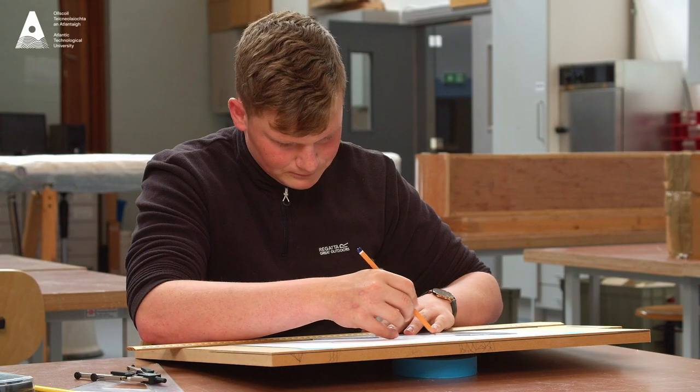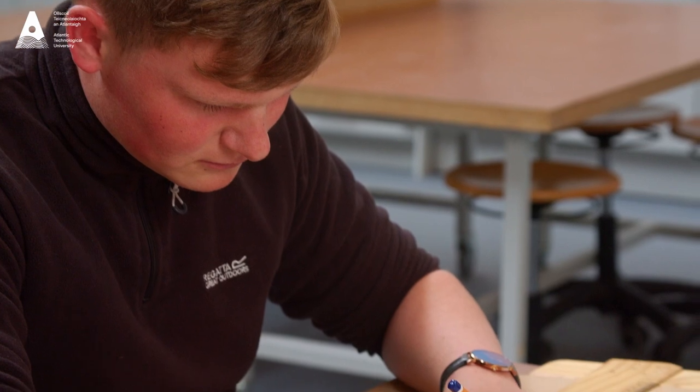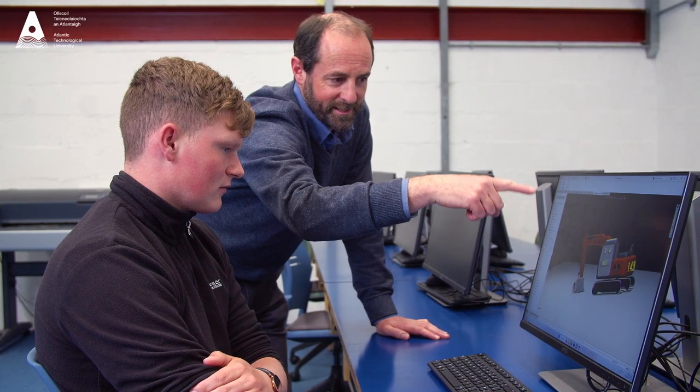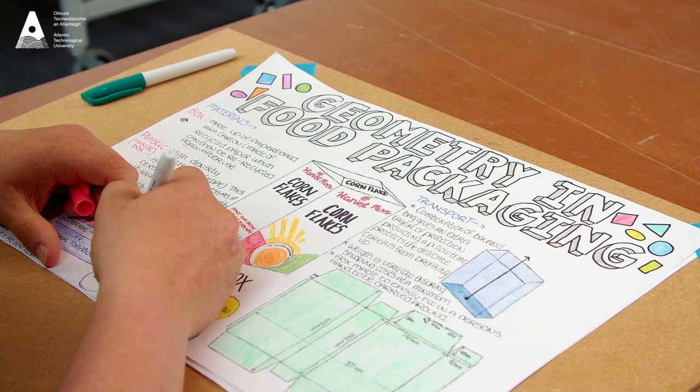We learn all aspects of the DCG curriculum through a wide range of challenging assignments. This includes technical drawing, DCG and applied graphics. My lecturers are experts in their subjects and this really helped me for my placement in secondary schools.